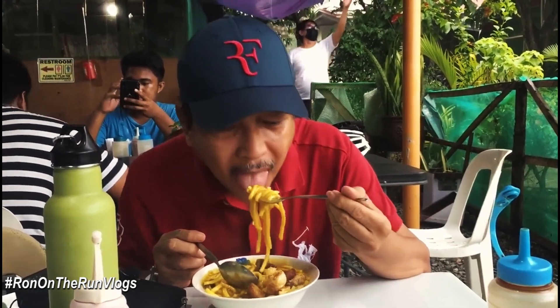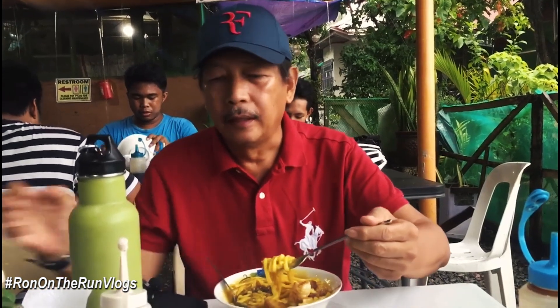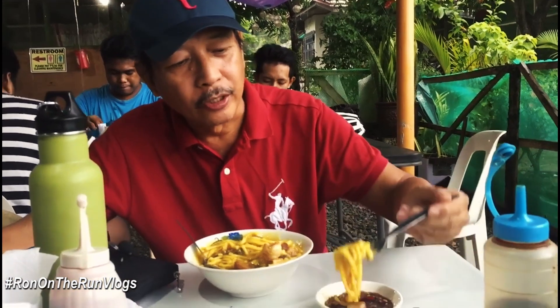This is one of the most delicious lomi I've tasted here in Batangas. We often visit Batangas, usually around Lipa and Malvar, but this time we ended up in Tanawan — a first time for me to have lomi here. Still hot and steaming. This is Ron de los Reyes. Thank you for joining us in this vlog from Tanawan Boulevard, Batangas.